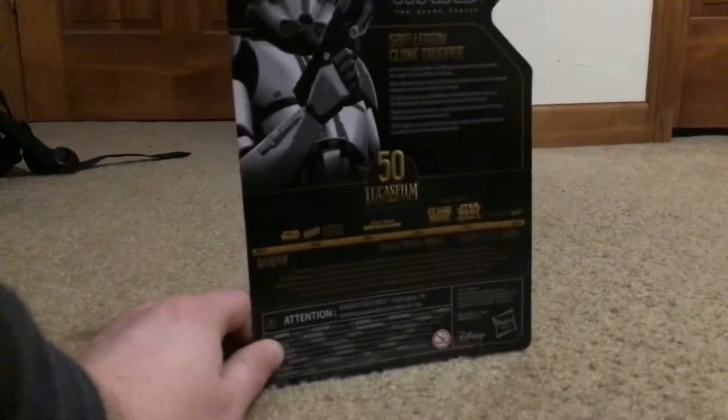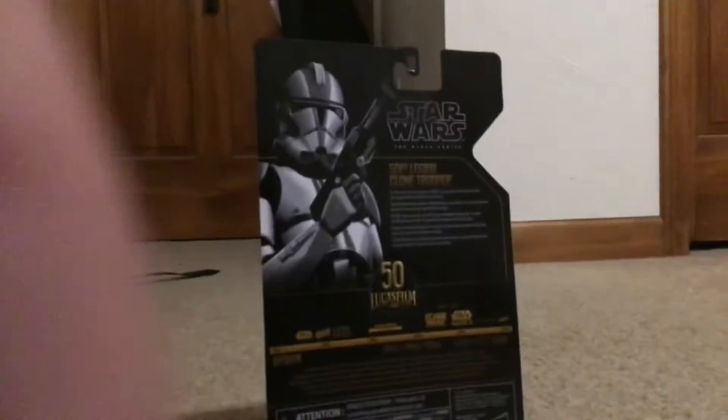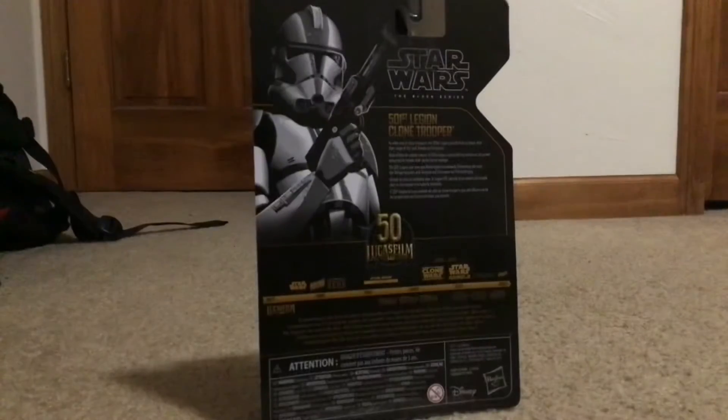We already reviewed Tech on the channel, so I didn't pick him up, obviously. And there's Princess Leia there, but I didn't really want to. I only got the 501st Trooper — we all know I'm a clone trooper collector.